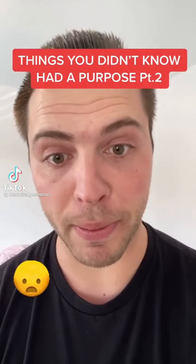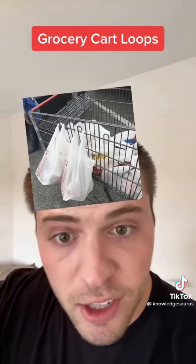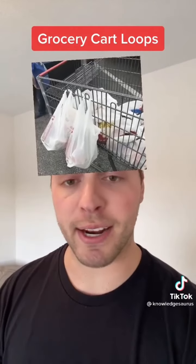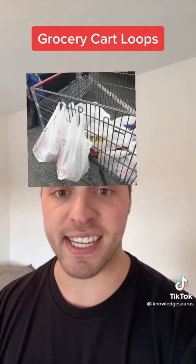Things you didn't know that actually have a purpose. Number 1 is the loops on a grocery cart. Those are actually for hanging bags that have more fragile items — like eggs or bread — that you don't want smashed. A lot of times those loops are even on the seat that folds up.